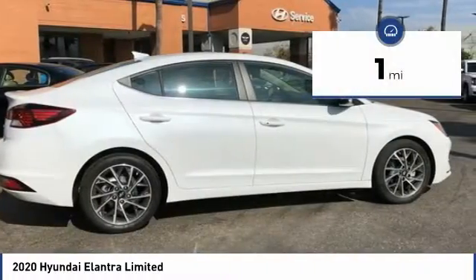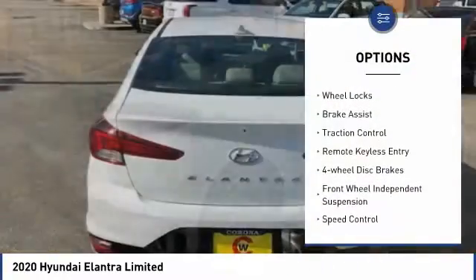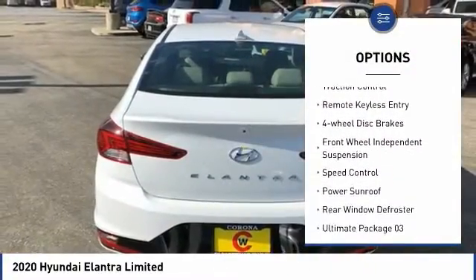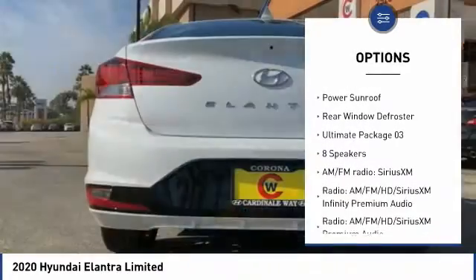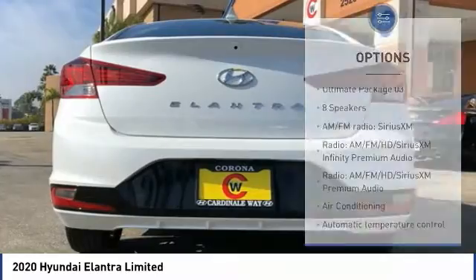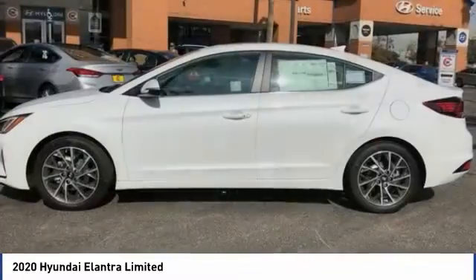This vehicle has less than 100 miles. Here are some of this vehicle's great options: electronic stability control, wheel locks, brake assist, traction control, remote keyless entry, four-wheel disc brakes, front wheel independent suspension, speed control, power sunroof, rear window defroster.